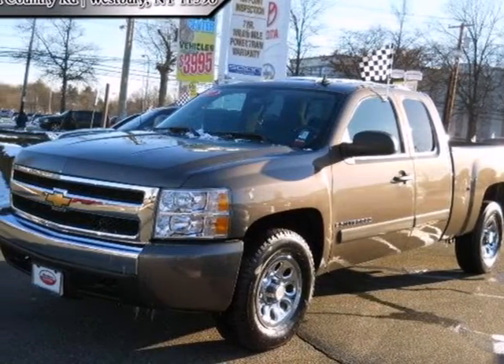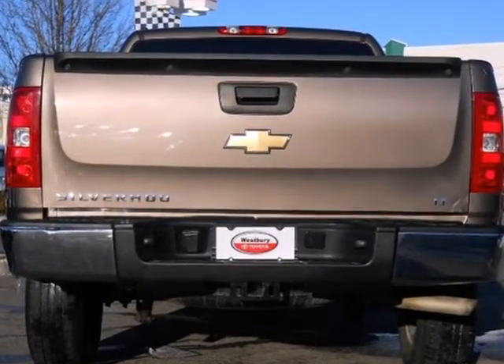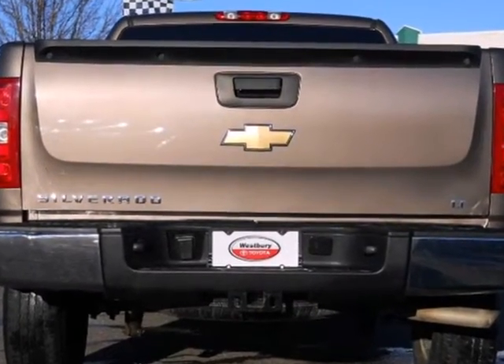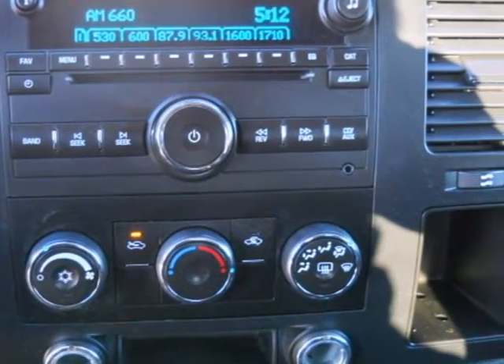It's a 2007 Chevrolet Silverado 1500. Inside this spacious cab, you'll find OnStar Emergency SOS, a systems monitor, multi-speaker stereo sound system, multiple power outlets, and more.